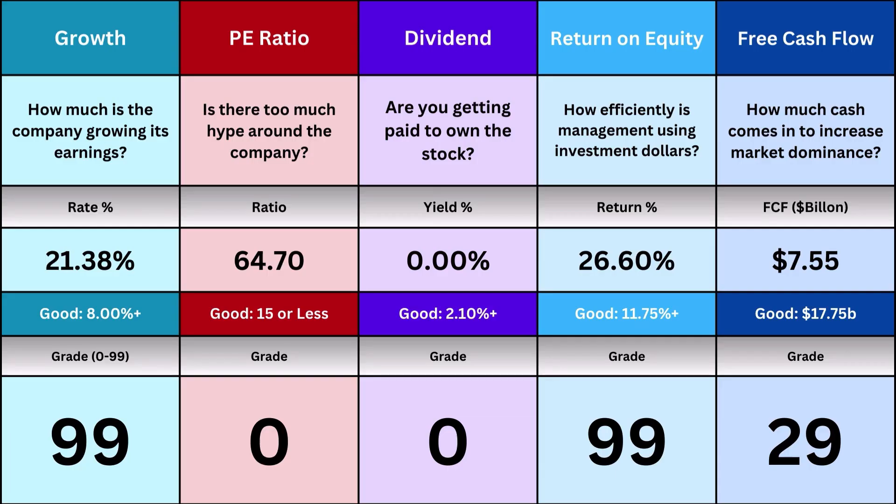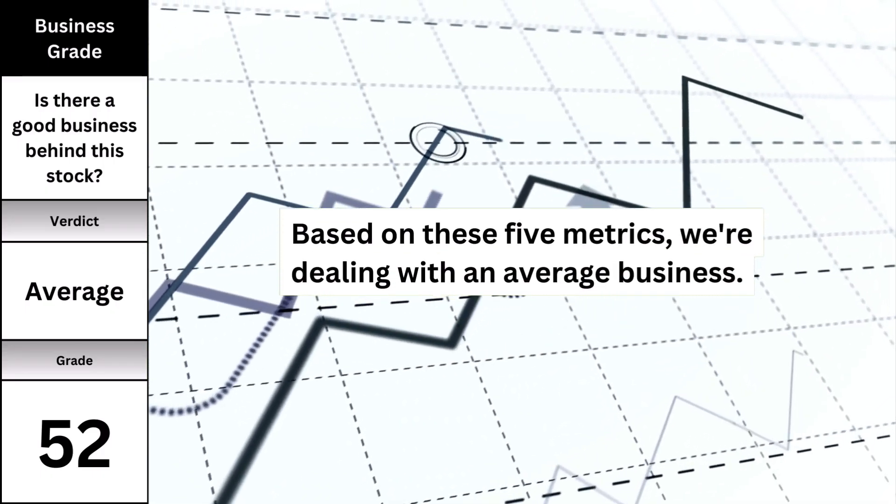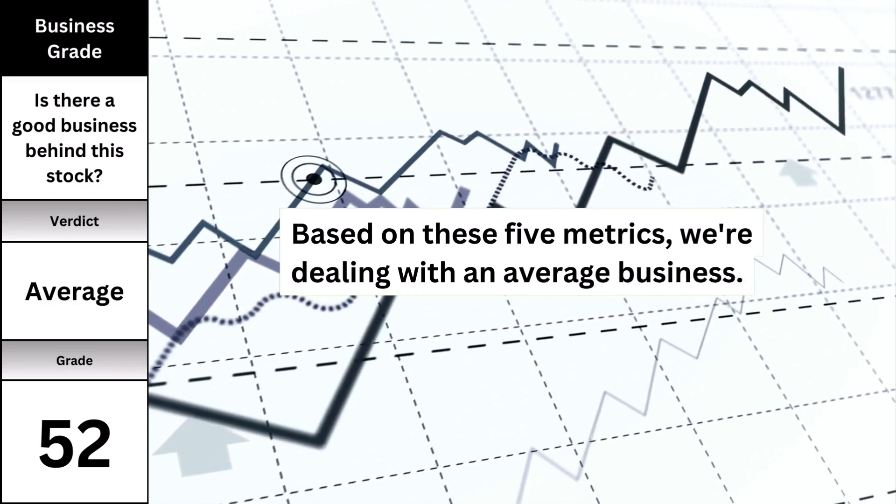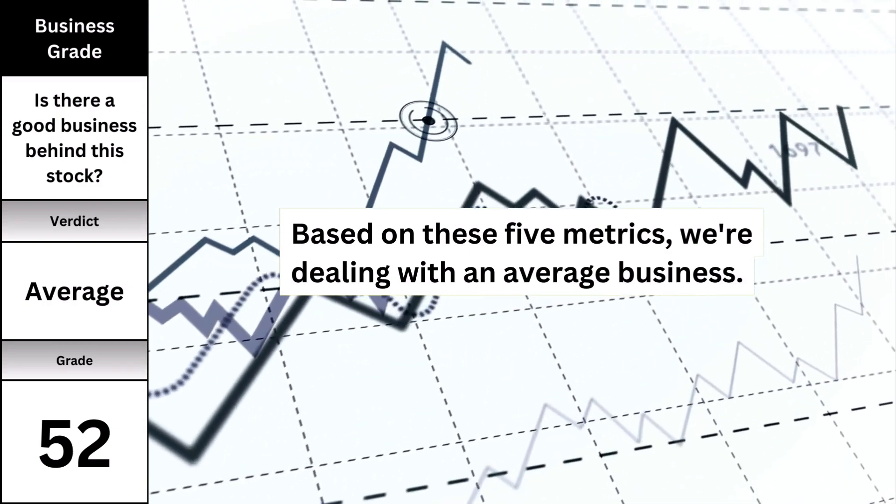These five metrics we just went over tell me what kind of business we're dealing with. Here's what kind of business we're dealing with behind the stock, and whether the business is good enough to even continue to intrinsic value, or move on entirely.